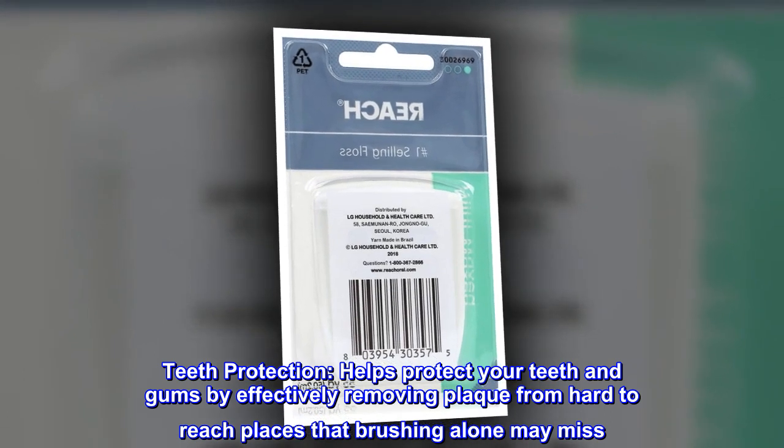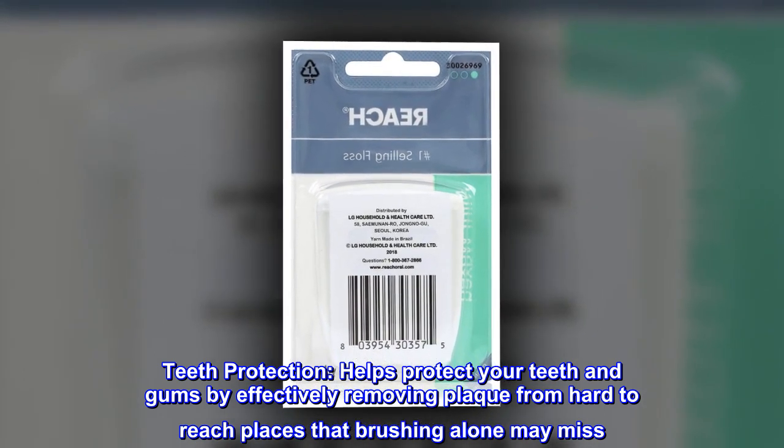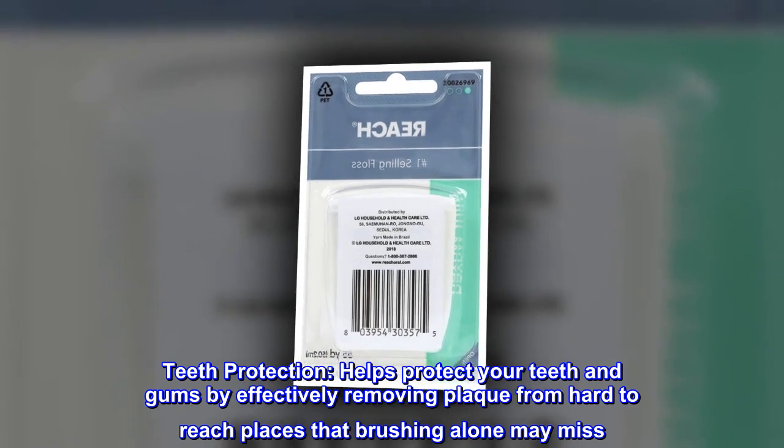Teeth Protection: Helps protect your teeth and gums by effectively removing plaque from hard-to-reach places that brushing alone may miss.